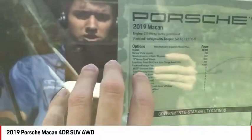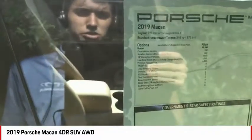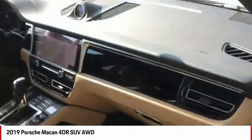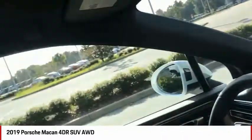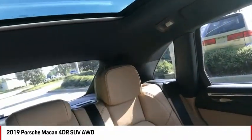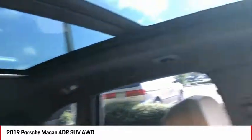We also have the Bose surround sound stereo system — a very nice upgrade. And the one thing I always forget being here in Florida is the absolutely gigantic panoramic roof system that goes all the way to the back seat. It's absolutely massive.